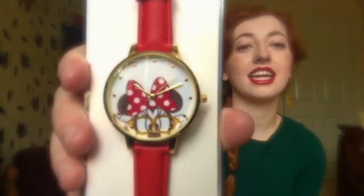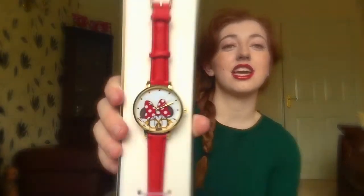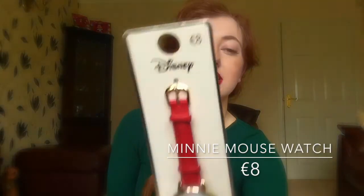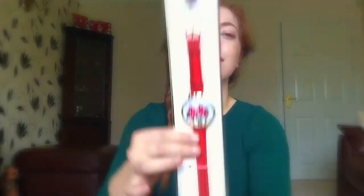The first thing from Primark is this Minnie Mouse watch. I have not seen this in the UK. I've seen a couple of Disney watches but hadn't bought any because I didn't really like them. But I saw this and how amazing is it? It has the red strap and it has Minnie with little geeky glasses on, which is so cute. It's not working at the moment — I need to put some batteries in. It was 8 euros, and look at the little Mickey and Minnie at the bottom. That's really cute.